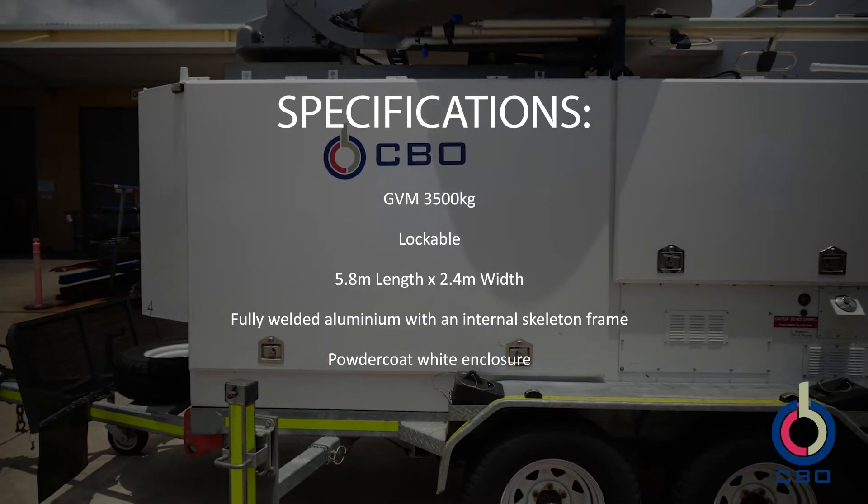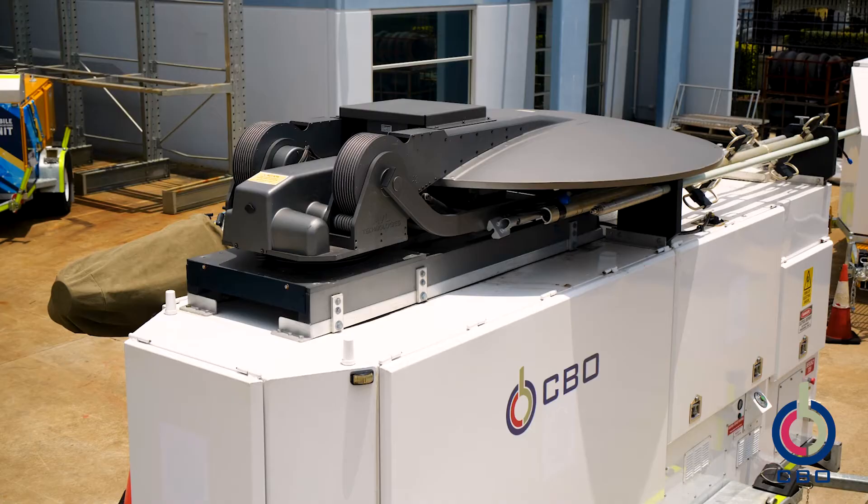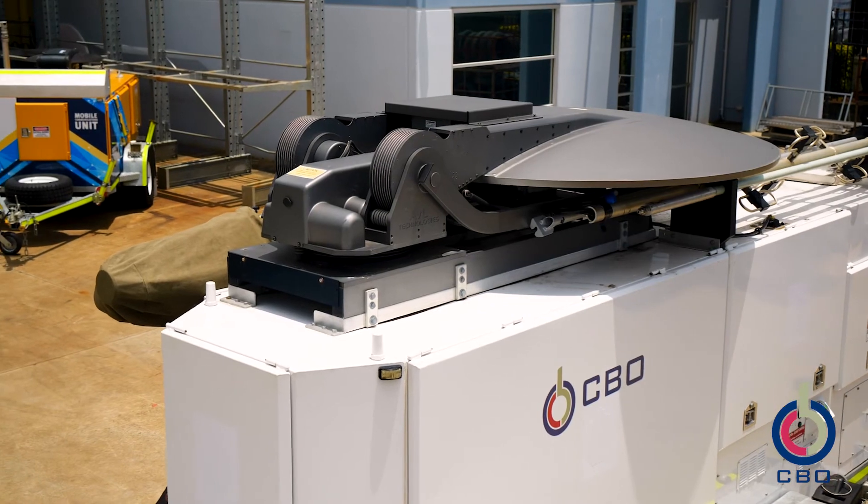The fully welded aluminium structure with structural internal skeleton frame also allows fitment of auto-acquired satellite antennas of up to 2.4 metres in diameter.